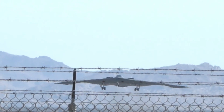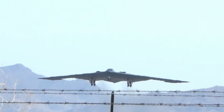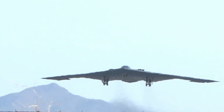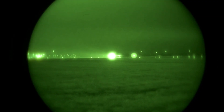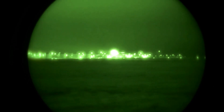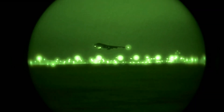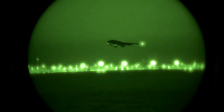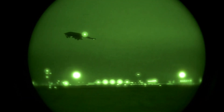The B-2 Spirit Bomber was developed by Northrop Grumman and first introduced in 1989. Production was very limited — only 21 units were built — making it a rare and expensive aircraft. The B-2 Spirit continues to be a symbol of United States military power and technology, demonstrating a commitment to maintaining air superiority and global power projection capabilities.